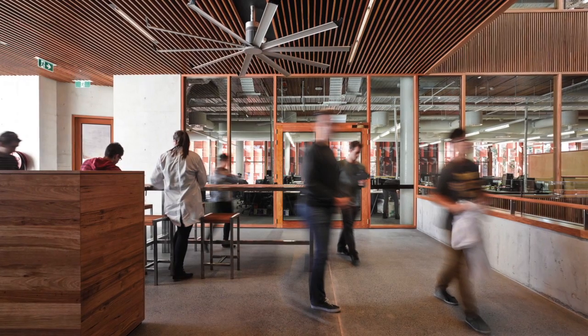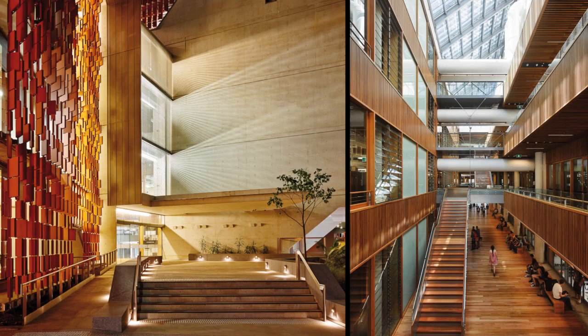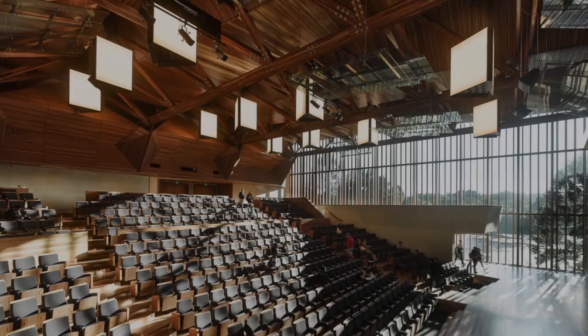I suppose there was a quietness, which I really liked about the rest of the design, and then the lecture theatre was really, I suppose, the jewel at the end of the building.